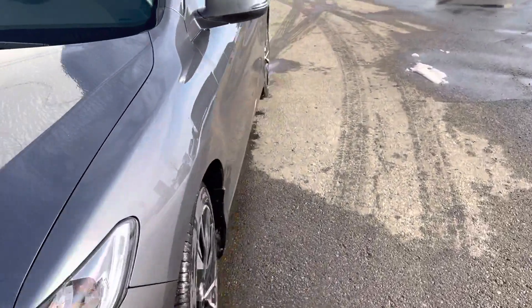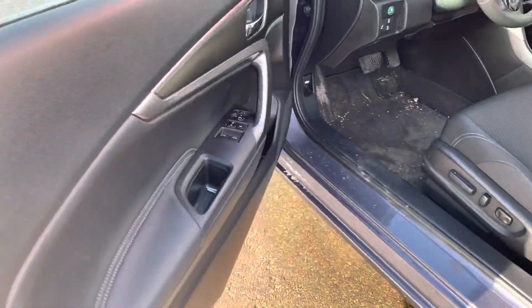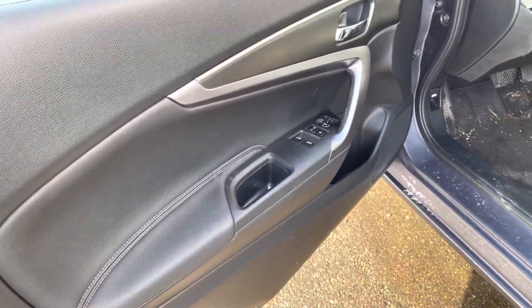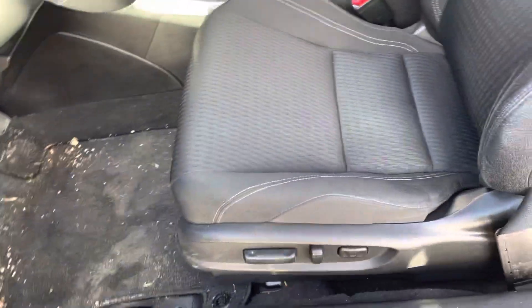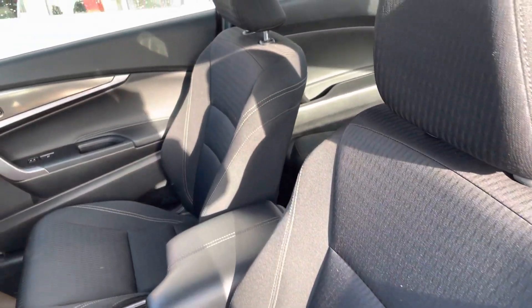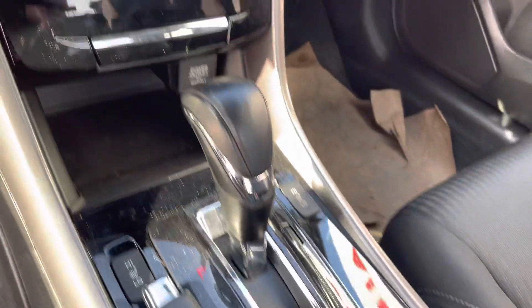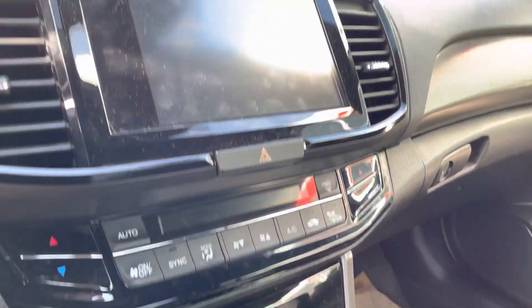I'll show you the interior here as well. It does need a good cleaning — we used this as a loaner.